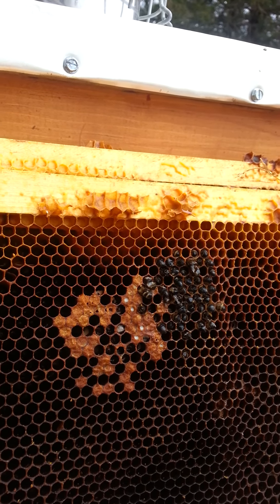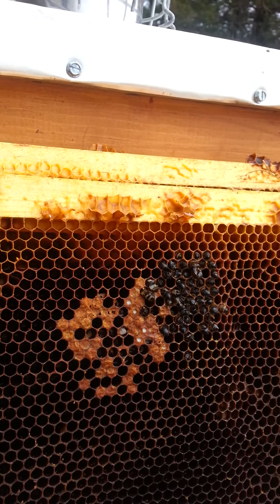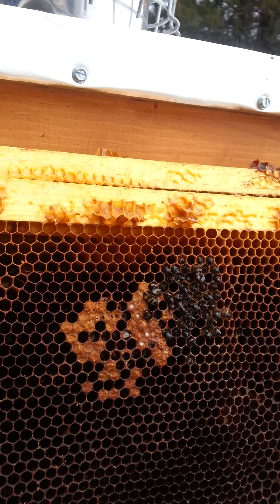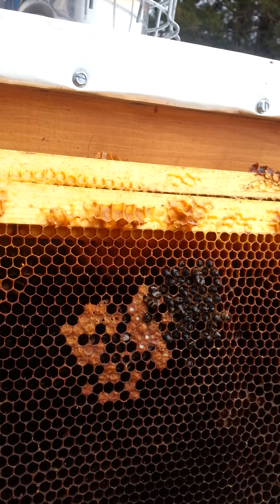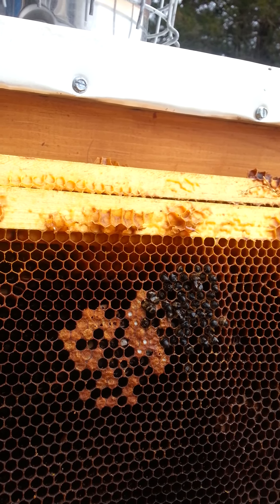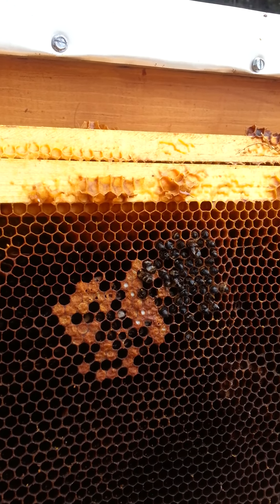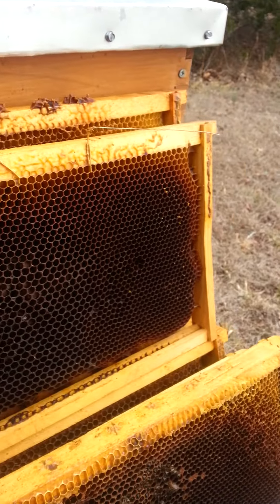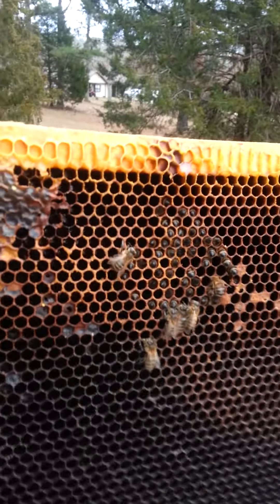It hadn't been much of a winter, but winter did her in, and that happens. Losses are part of beekeeping. Even though this queen I thought was really good, just because you look at it and it looks good does not mean it is — so there's a bit of a conclusion there for you.